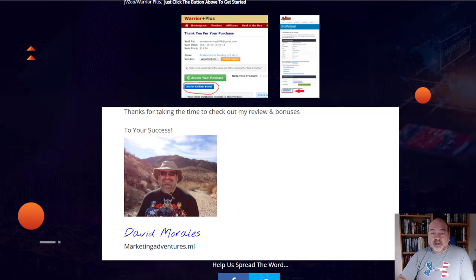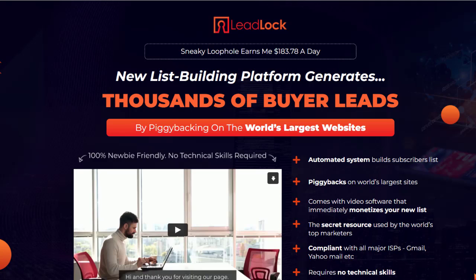We're going to dive into the sales page right now. This is a new list-building platform that generates thousands of buyers and leads by piggybacking the world's largest websites. It's a completely automated system for subscriber lists. Whether you're in the health niche, make money online, dog, woodworking, or real estate niche — whatever your niche — this is going to help you generate a list and put contacts and leads into your autoresponder, like GetResponse, Aweber, or MailChimp.